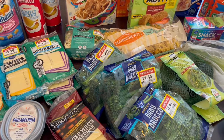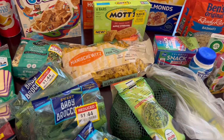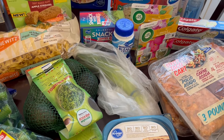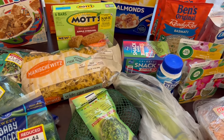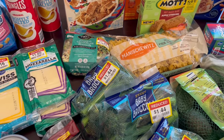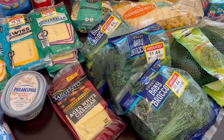Hey guys, welcome back to our channel. My name is Andrea with Foodimentary Adventures. I'm here today with a Kroger fill-in haul. I didn't need much, but they had some great deals this week that I wanted to take advantage of, plus I found a lot of stuff on clearance. I spent $83 and some change.